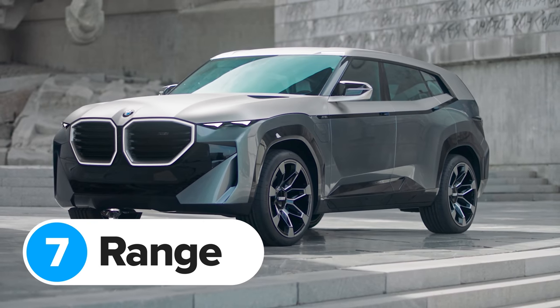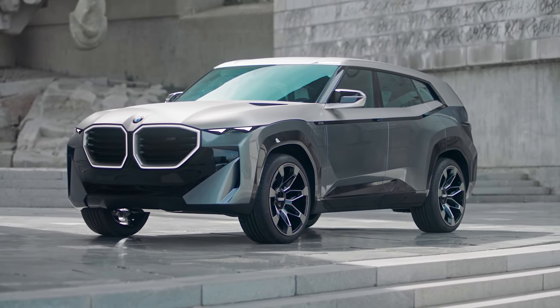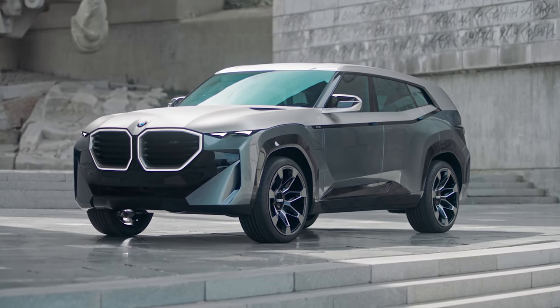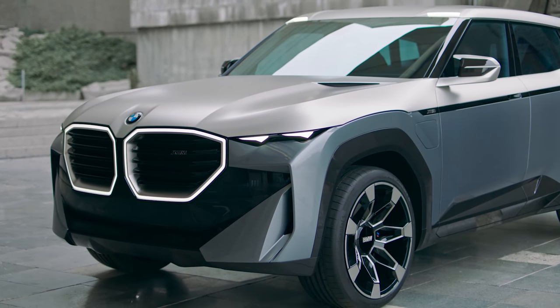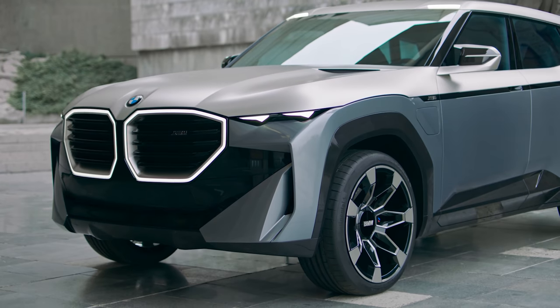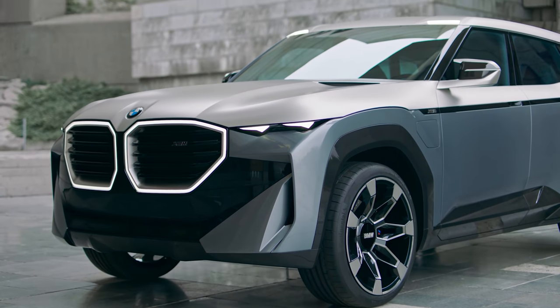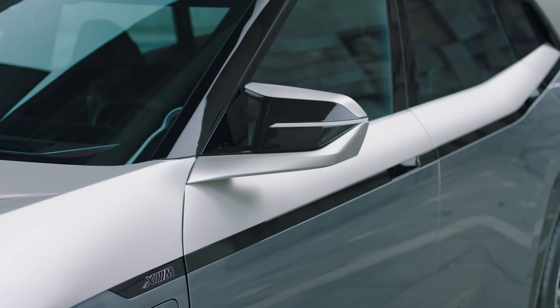BMW hasn't made the XM a plug-in hybrid because it wants to go green — it's a plug-in hybrid for added performance, as simple as that. But that doesn't mean you can't enjoy some eco-friendly side effects. BMW hasn't said exactly how big the XM's battery is, but it has confirmed it'll have around 50 miles of electric-only range, so you'll be able to cruise silently through your city centre without being hassled by the Extinction Rebellion.